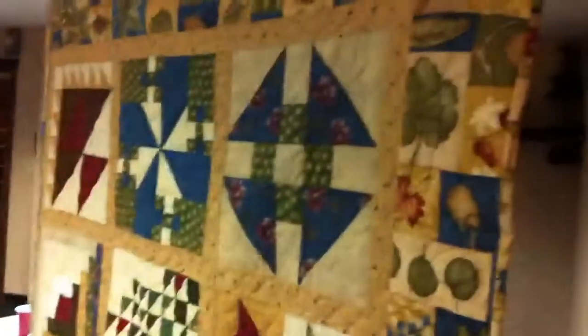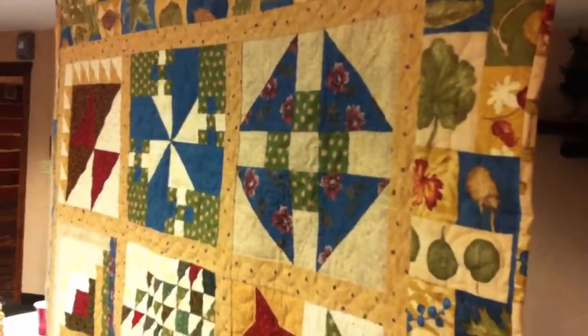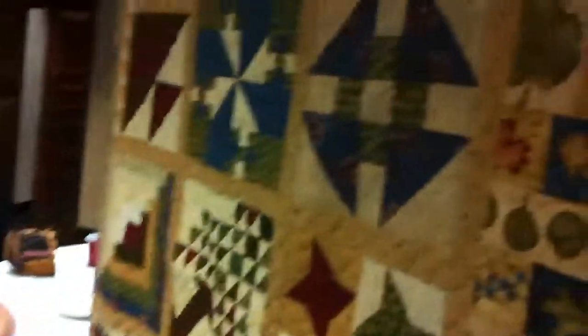To the right of that block is the Lover's Knot — that, of course, is for when you tied the knot with your wonderful hubby, Superman, and the great relationship you have had for over 25 years now.